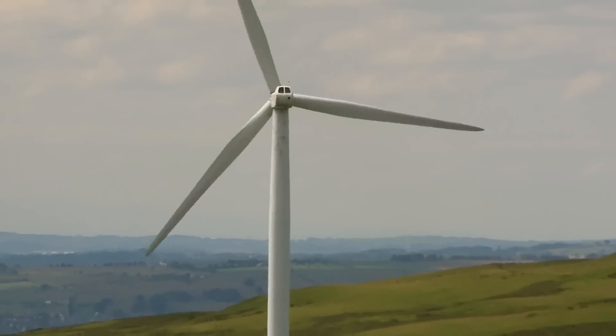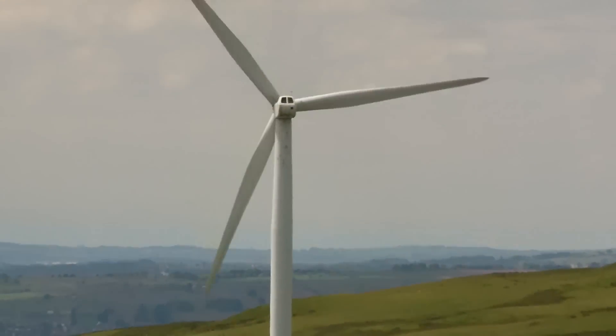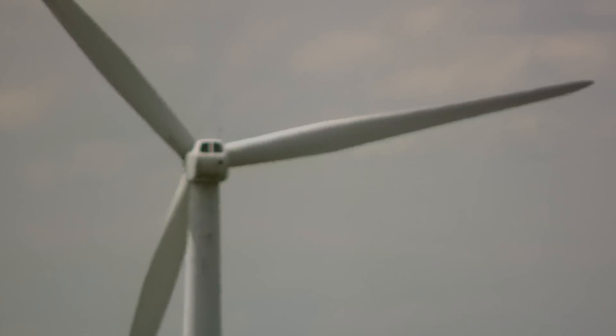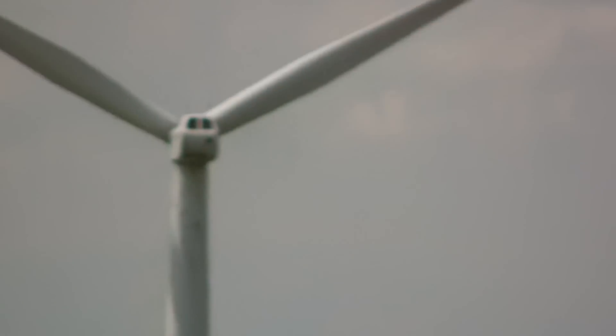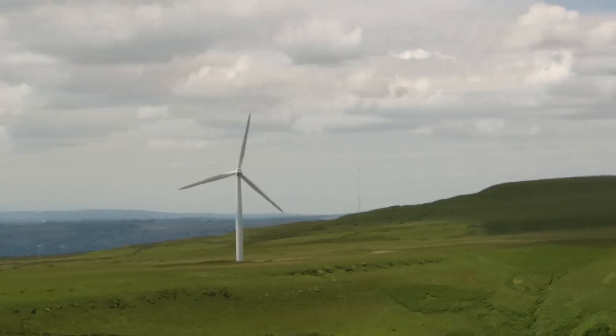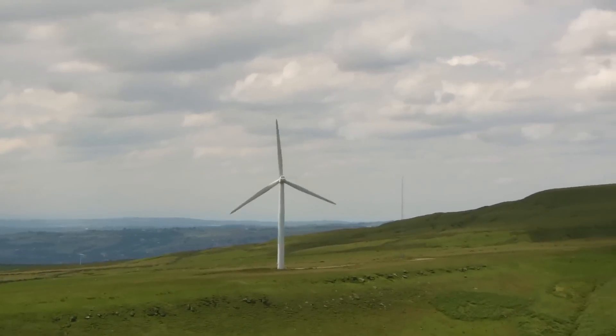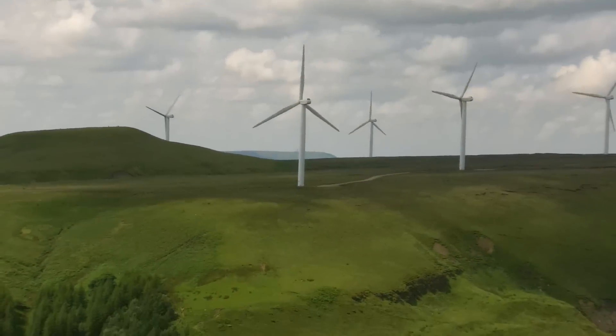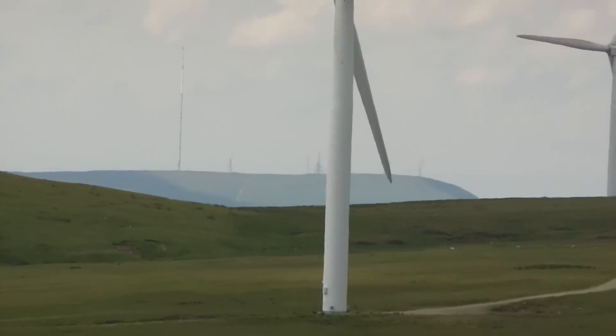It's easy just to film from here. That looks like some sort of viewing point at the top there, I'm not sure. Come on, focus in. There we go.